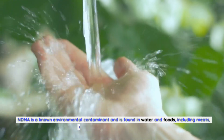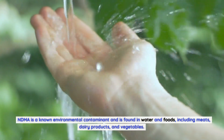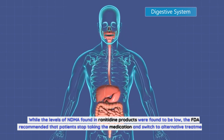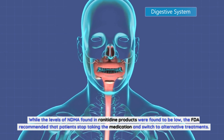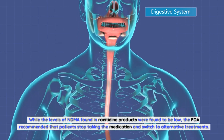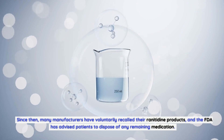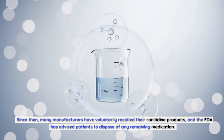NDMA is a known environmental contaminant found in water and foods, including meats, dairy products, and vegetables. While the levels of NDMA found in ranitidine products were low, the FDA recommended that patients stop taking the medication and switch to alternative treatments. Since then, many manufacturers have voluntarily recalled their ranitidine products, and the FDA has advised patients to dispose of any remaining medication.